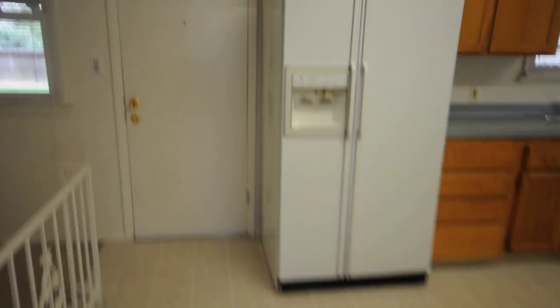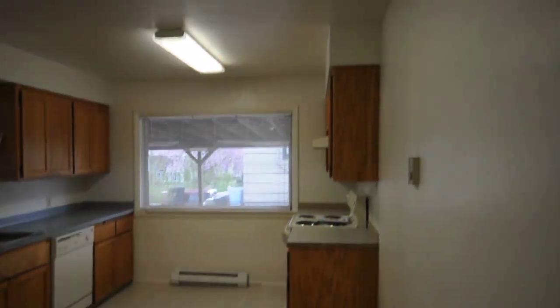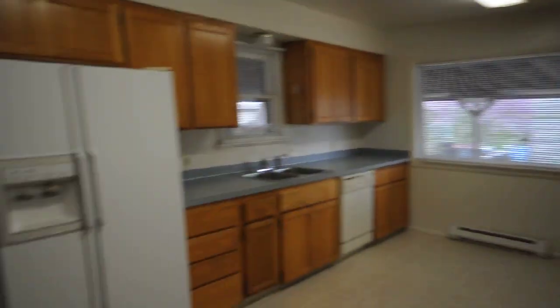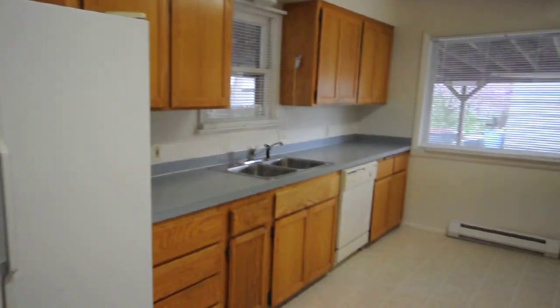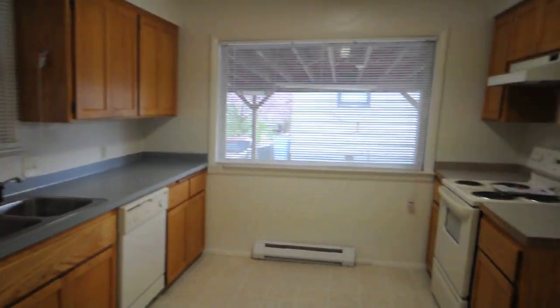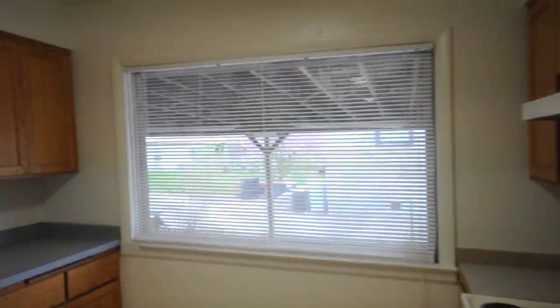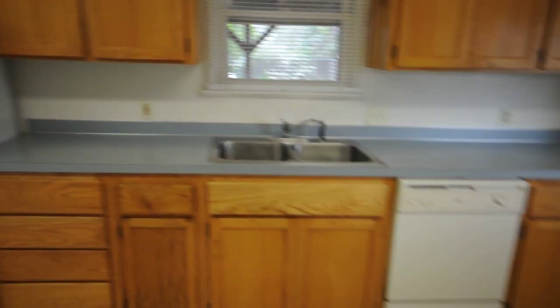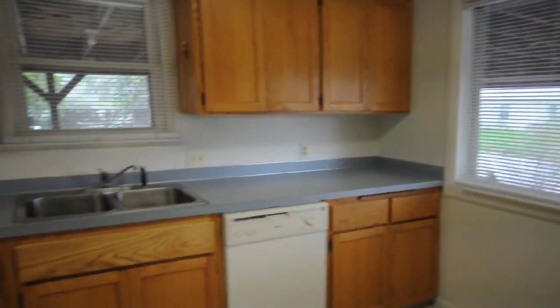Back in the living room area, we have a nice full-size kitchen with plenty of cabinetry work for your household items. There's a two-door refrigerator, a nice full-size dishwasher, full-size range and stove, and plenty of cabinetry work with a nice size countertop.